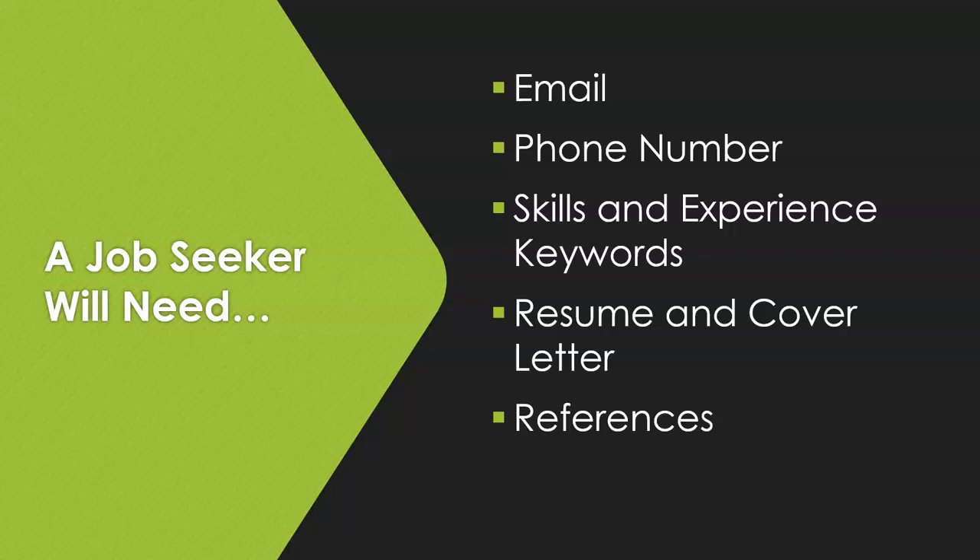You can store it on cloud storage like Google Drive or Microsoft OneDrive, which we will talk about later. You may not be applying for a job that you think requires these, but I really recommend that you have them ready because many online applications will require that you upload a resume, even if it's an entry level job.